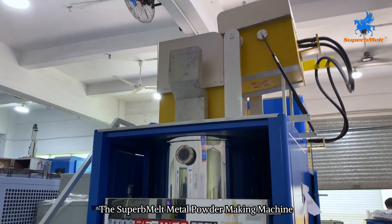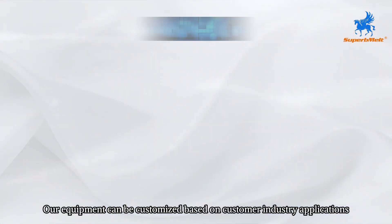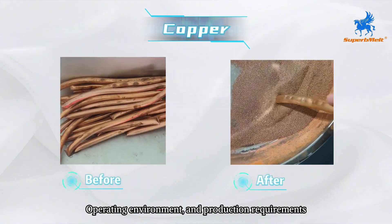The superb melt metal powder making machine is designed for large-scale production. Our equipment can be customized based on customer industry applications, operating environment, and production requirements.